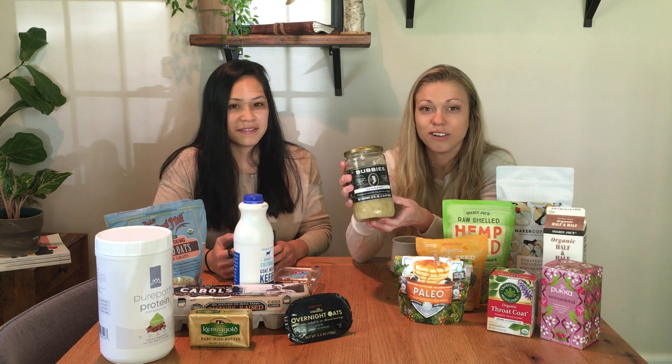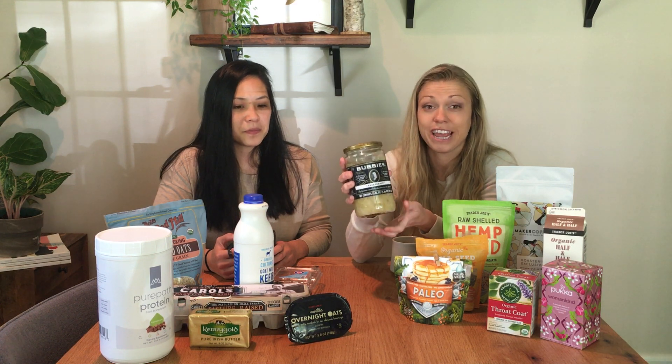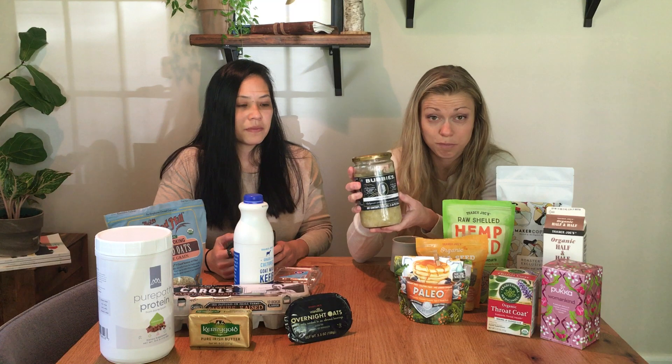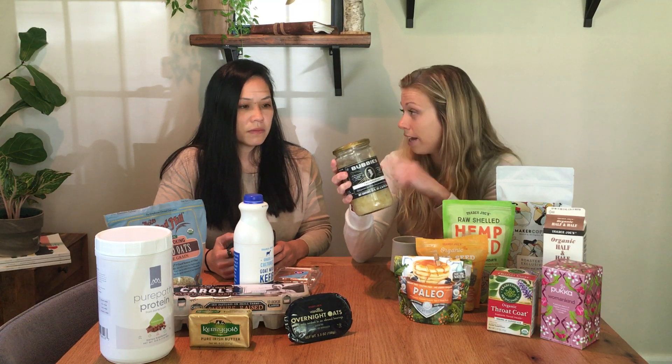Something that goes well with eggs: we love sauerkraut. Sauerkraut is a great way to start your day — it's full of probiotics, trillions of them. The brand that we like for sauerkraut and pickles is Bubbie's brand. I usually find Bubbie's at Whole Foods, and I think Harris Teeter even has it.